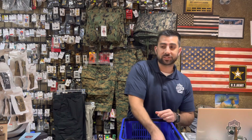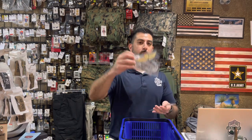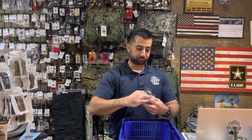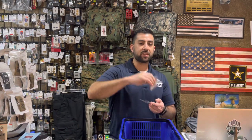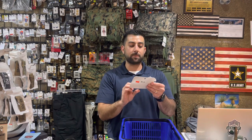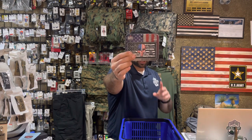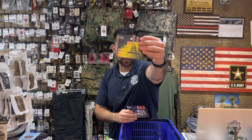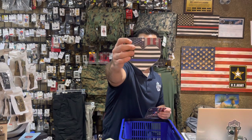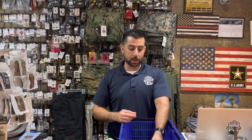From a decal standpoint, we are fully stocked with all branches. We've also added the Air Assault, the Parachutist, the Marine and Navy jump wings, the Air Force Pilot, and the Navy Pilot window decals. In addition, our Second Amendment Liberty or Death sticker is now back in stock, along with the Don't Tread on Me and the USA one. All of these are waterproof stickers that can go on vehicles or other items.